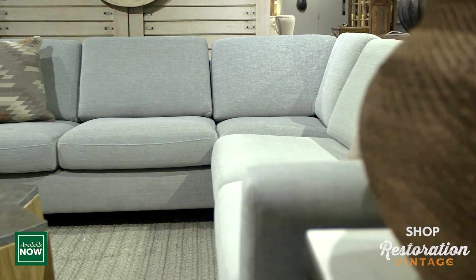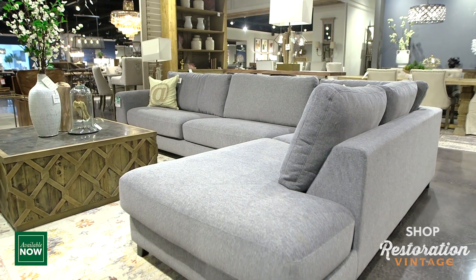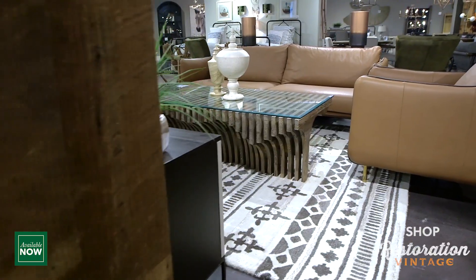Mid-century modern meets restoration vintage. Looking to upgrade your living space but don't know where to start? Here's our suggestion.